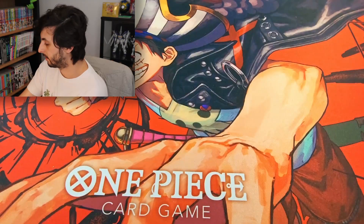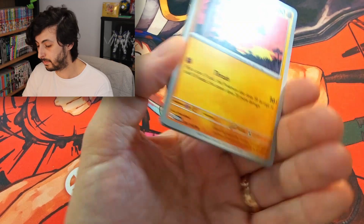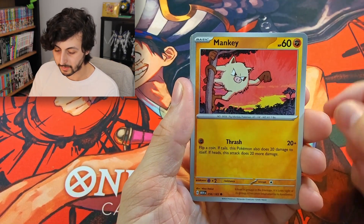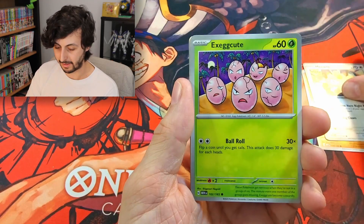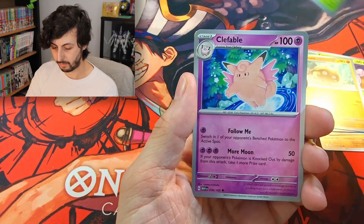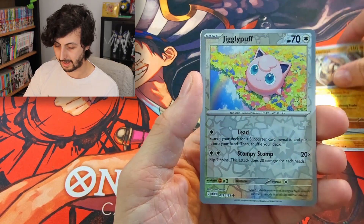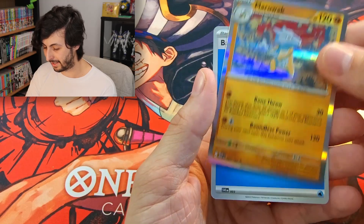Another pack, and there's that Mankey that matches the Primeape — happy to see him come out. Meowth, Exeggcute, Doduo, Kabuto, Gloom, Fable, into a Kabutops, the adorable Jigglypuff, and a Marowak.